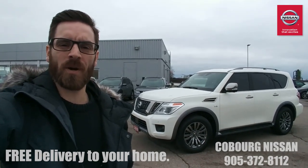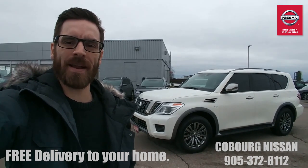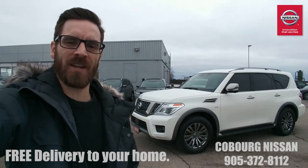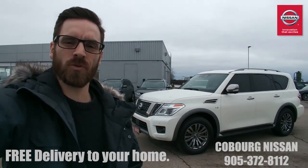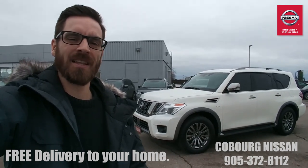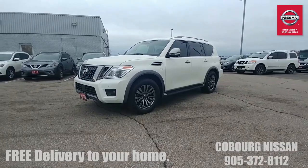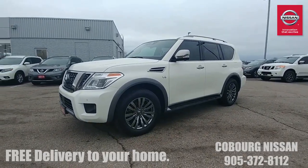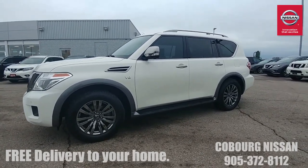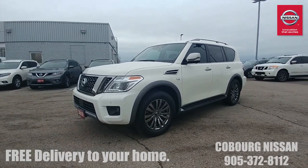What's up internet, this is Skinny at Coburg Nissan. Behind me I've got a 2018 Nissan Armada Platinum — my favorite Nissan of all time. Anybody who watches my videos knows this. This is a true seven-passenger, seven adult-passenger SUV living the luxury lifestyle. Let's go have a look. Look at this thing — it's massive. I absolutely love the Armada because it is a true seven adult-passenger SUV.